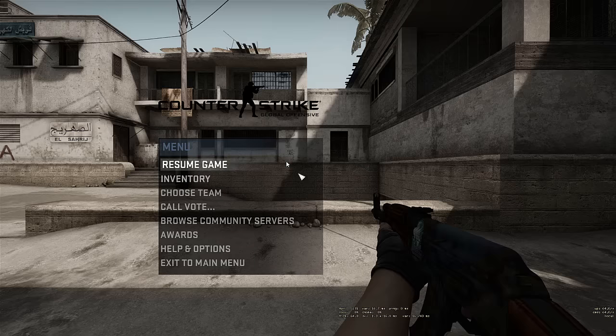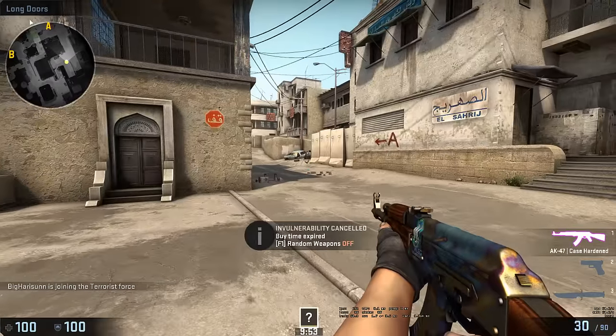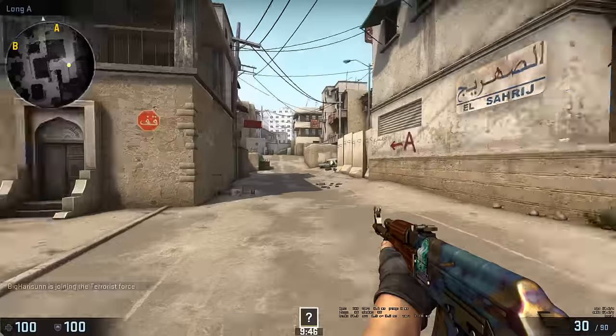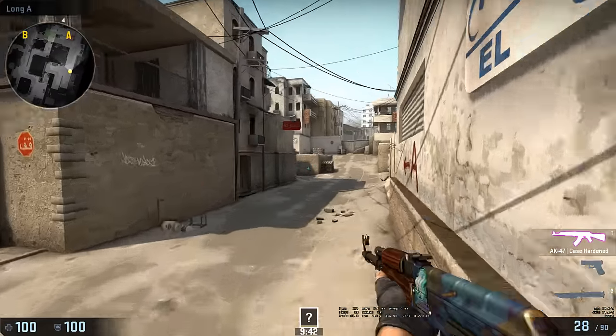Alright, so here it is — here's what it looks like in game. I think that's quite a lot of blue if you ask me. Unfortunately it doesn't come all the way down here, but this is a lot. Look at that — that's a nice AK, I like this case.